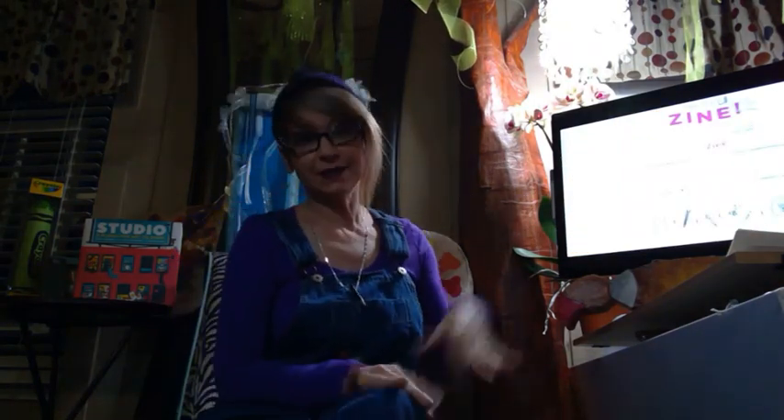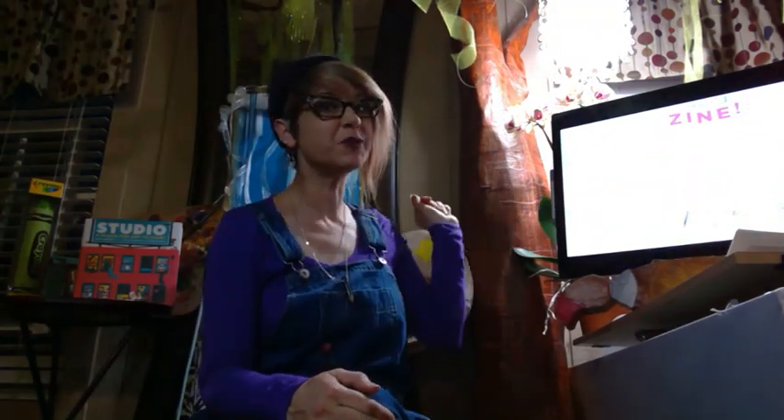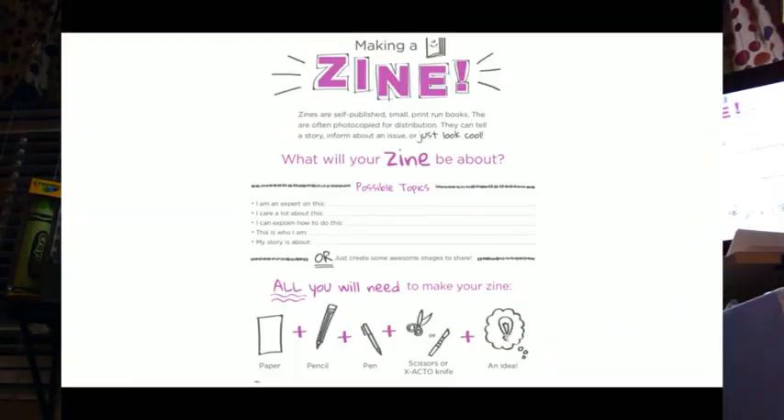Making a zine. It says that zines are self-published, small, print-run books. They are often photocopied or distributed. They can tell a story, inform about an issue, or just look cool. What will your zine be about?